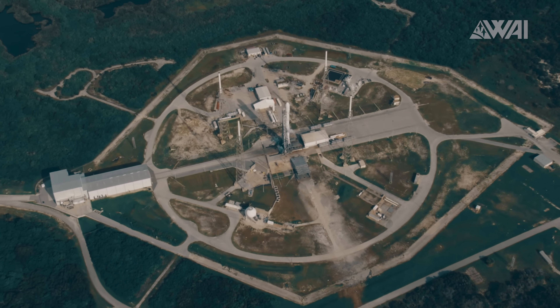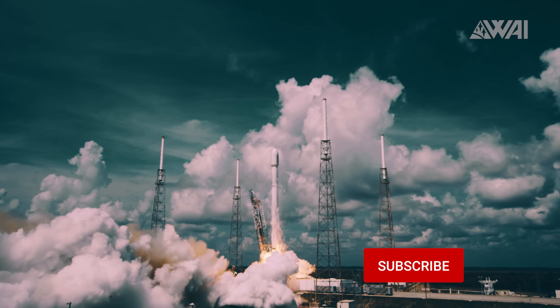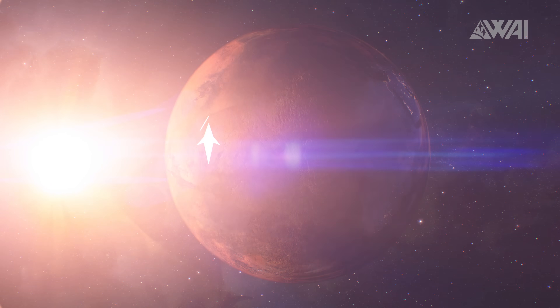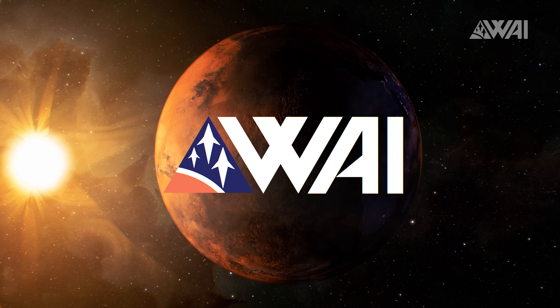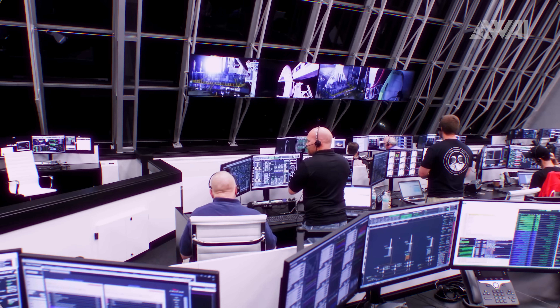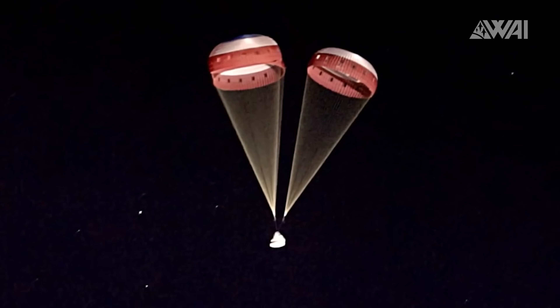Liked the update so far? Then click the like button, subscribe to the channel, and maybe even consider becoming a patron to give some vital support — link is in the description. The team is working relentlessly to provide you with updates twice a week thanks to SpaceX's mind-boggling speed, and with your support it will be much easier in the future. Thank you!